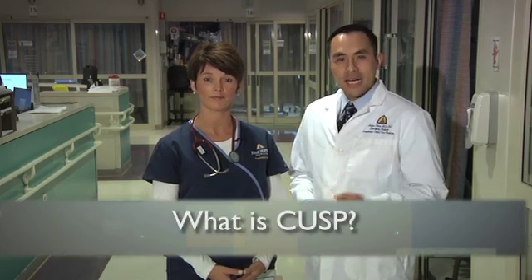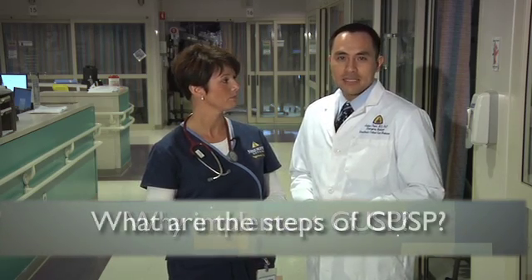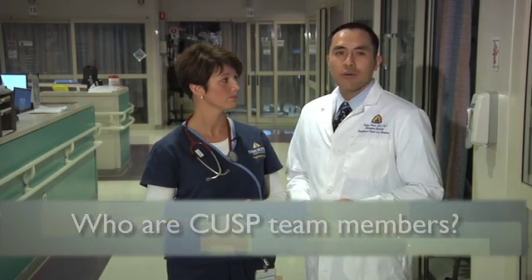In this video, we'll answer four fundamental questions: What is CUSP? Why implement CUSP? What are the steps of CUSP? And who are the CUSP team members? Finally, we'll share how we've implemented CUSP in the Weinberg Intensive Care Unit here at Johns Hopkins Hospital. So let's start with: what is CUSP?